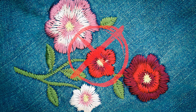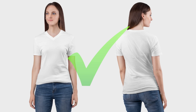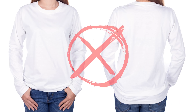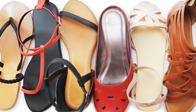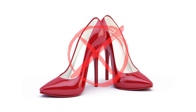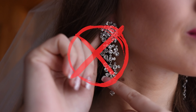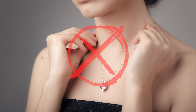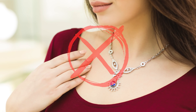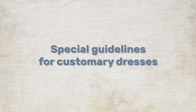Do not wear highly embroidered clothes with flowers, brooches, or big buttons, as this is prohibited. Wear only half-sleeve clothes — full sleeve shirts or t-shirts are not allowed. Wear only low-heel footwear like sandals and slippers; avoid high heels and thick-sole shoes. Avoid wearing any kind of jewelry like earrings, nose rings, pendants, rings, necklaces, bracelets, or anklets.